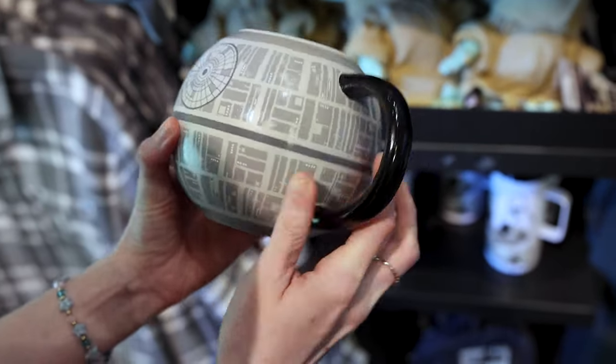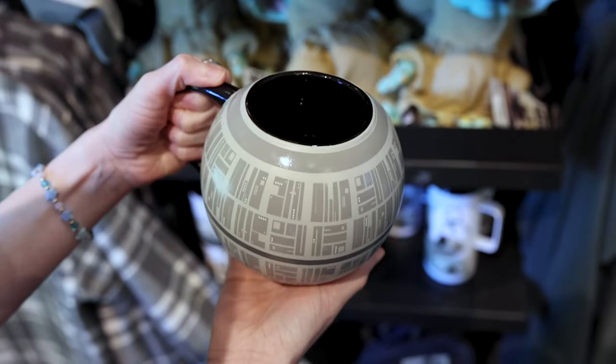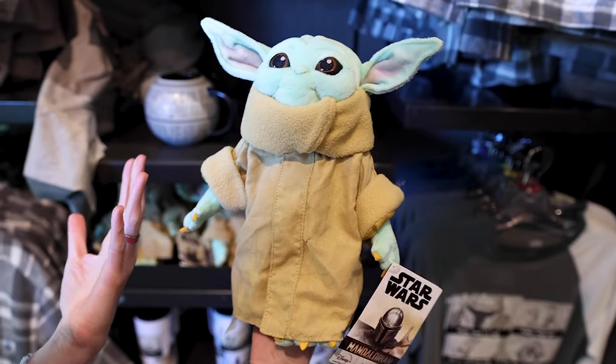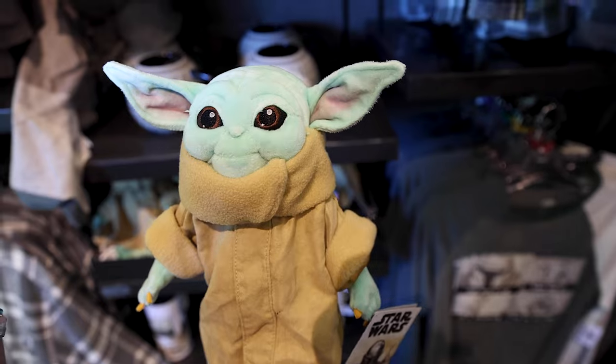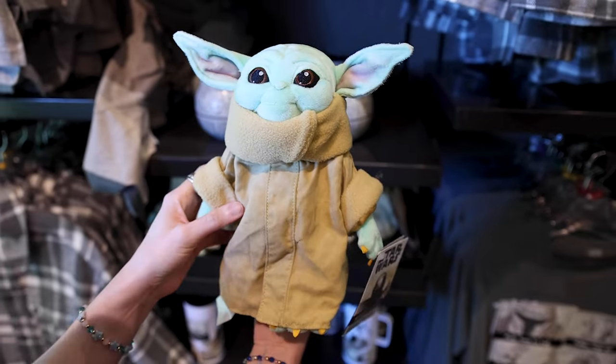A Death Star mug — it is so heavy and I love that it's a sphere — is $25. There's also a Child plush of Grogu for $25. I'm very picky with my Grogu merch — his face needs to look just like him from the series.